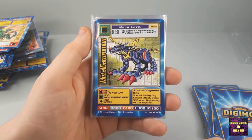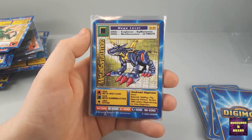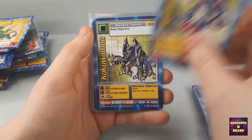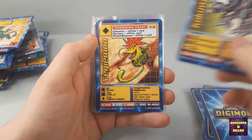Here we go — boom! Metal Garurimon — look at that! That's what I like. That's what I like. This is one of the reasons I bought this lot. But there's more, ladies and gents. Can you guess what it is? It's a Cocuamon — no, we'll get there.